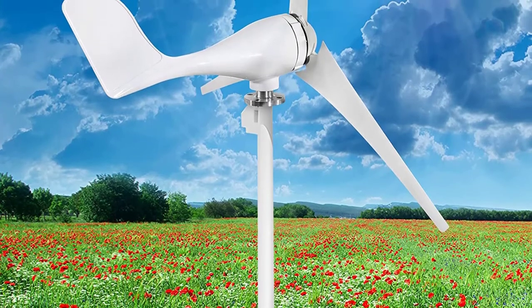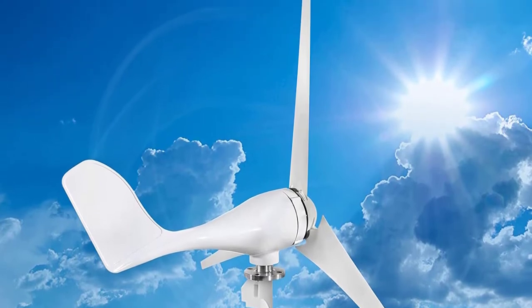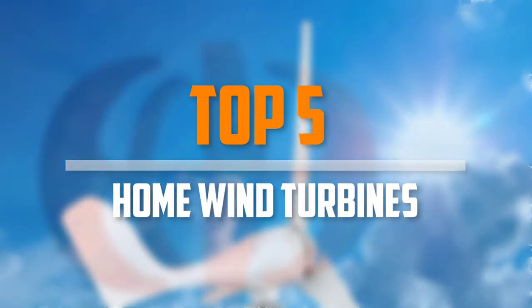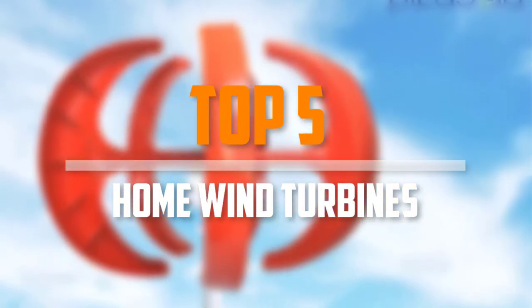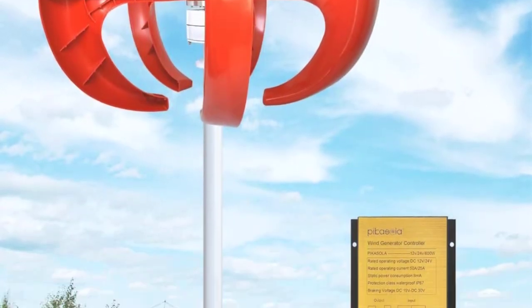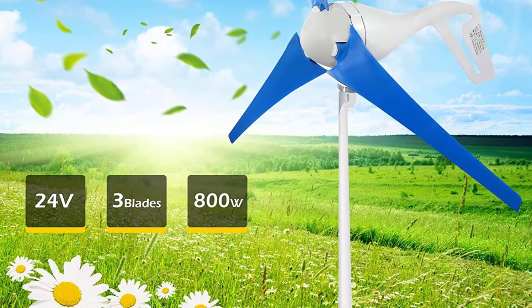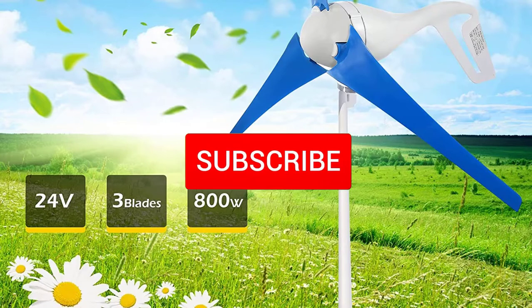Are you looking for the best home wind turbines in your budget? In today's video we break down the top 5 best home wind turbines available on the market. This list is based on price, quality, durability, and more. To find out more information about these products, you can check out the description below, and make sure you subscribe for more reviews.